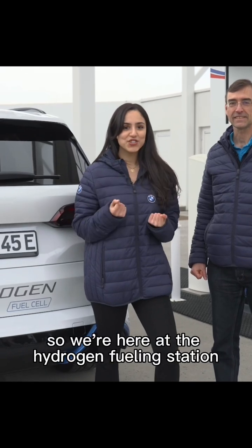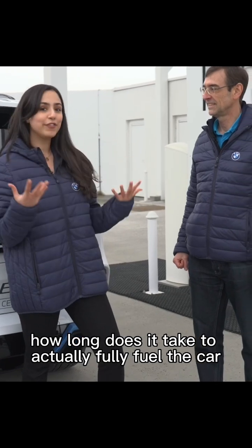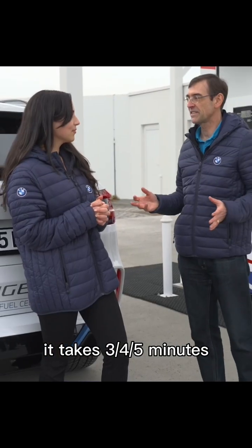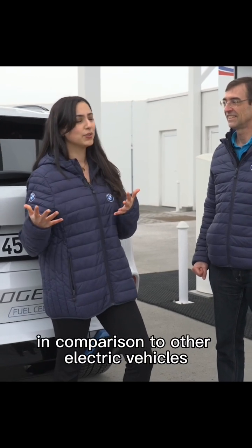We're here at the hydrogen fueling station with Jürgen, and I just want to ask: how long does it take to actually fully fuel the car? It's actually a very fast process. Depending on how full the car is, it takes three, four, or five minutes, and then the car is 100% full. That's incredible.